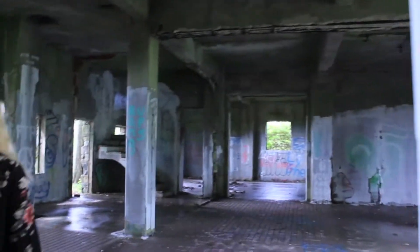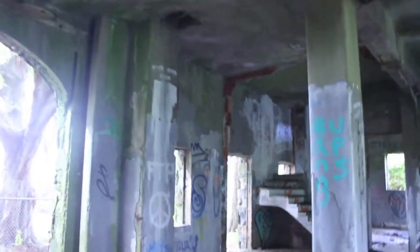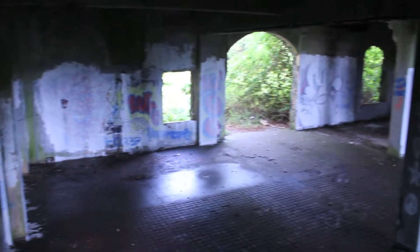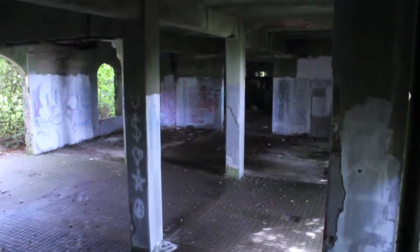The Breton stables caught on fire in the 70s, and this structure is all that's left. This room is the wash stalls for the horses.